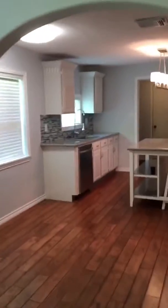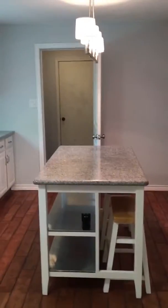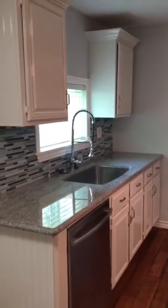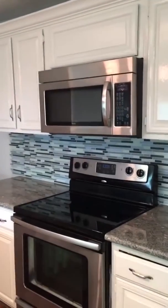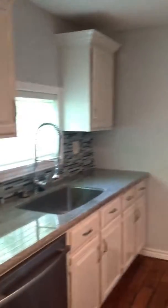Walking into the kitchen, there are some great features in here. You can see we've got a nice granite island in the middle, granite countertops with a farmhouse sink. The cabinets have been completely redone. You can see stainless steel appliances with the oven and the microwave, and the beautiful backsplash just kind of brings it all together.